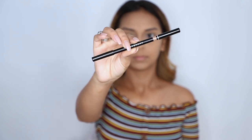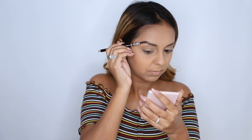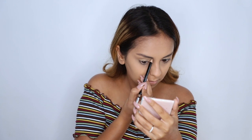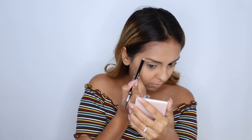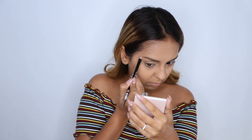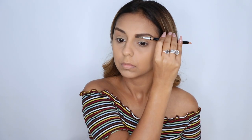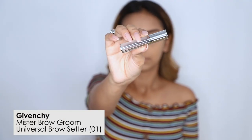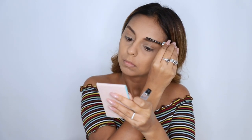For the brows I first used the eyebrow pencil in shade 02 Blonde. I used the spoolie end to comb out my brows and then with the pencil end made slight small dashes to give myself a feathery finish. I thought 02 blonde would be a tad bit too light for me but it did a really good job — that natural to slightly built-up look was exactly what I was going for. Once done I went in with the Mr. Brow Groom from Givenchy to set my brows, which gave them a nicely done Instagram-friendly look. I'm totally digging both of these eyebrow products.